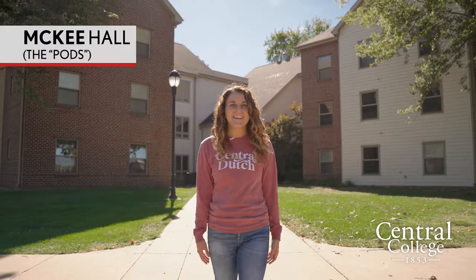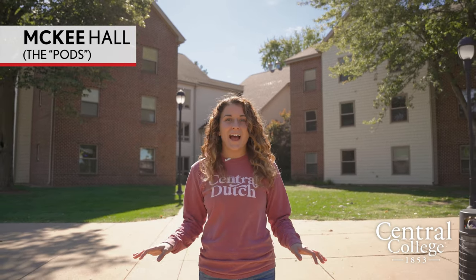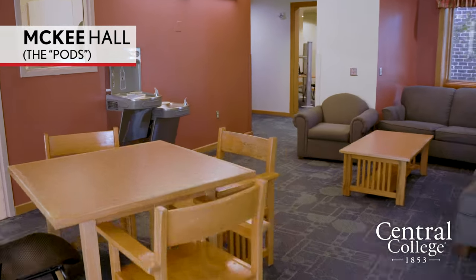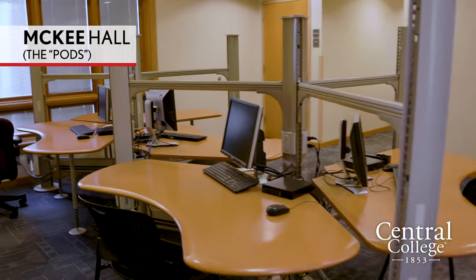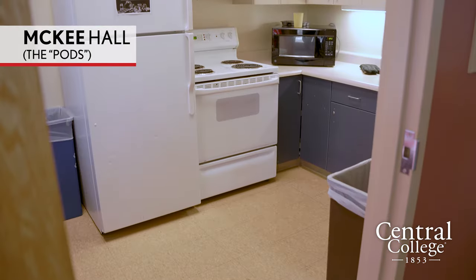Welcome to McKee Hall. This is our pod-style living option for upperclassmen. Students here can enjoy an all-access computer lab, as well as a kitchen area and seating and table area for friends to hang out, study, and do homework.